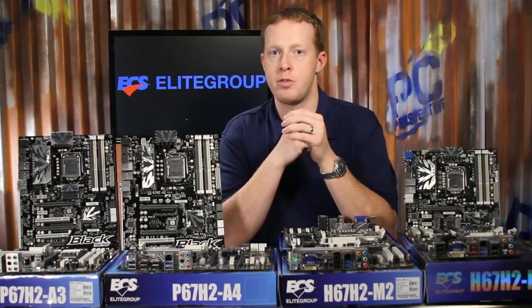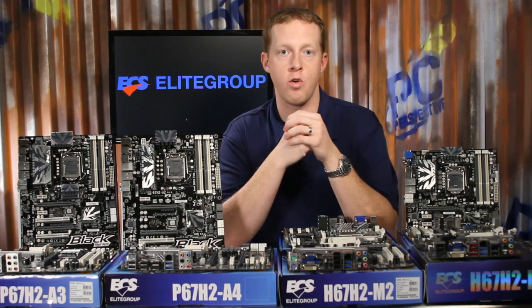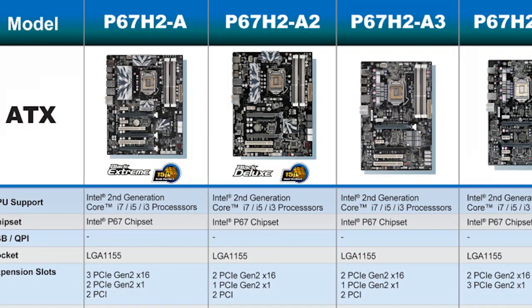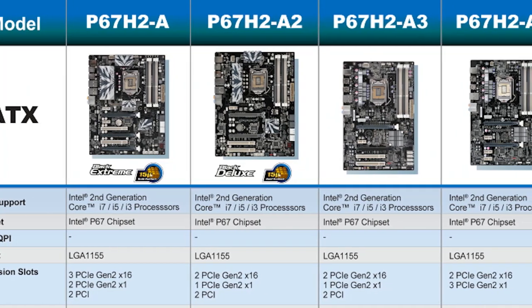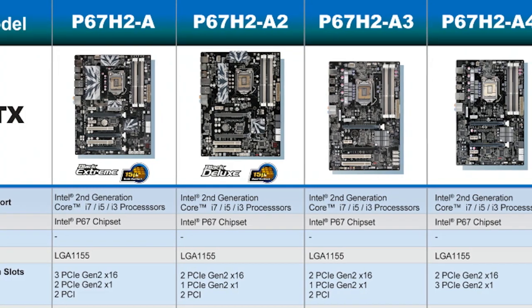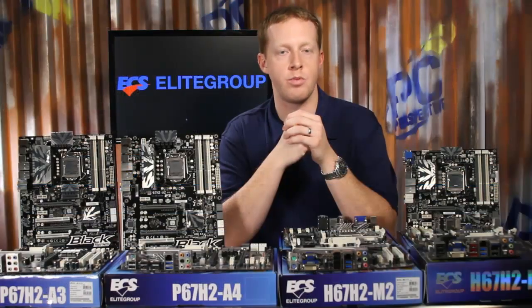ECS has four motherboards based on the Intel P67 chipset that support Intel second-generation Core processors. All of them are full ATX boards with support for dual-channel DDR3 memory at speeds as high as 2.1 GHz, at least a pair of full-size PCI Express x16 slots, and the ECS EOC software for easy overclocking and system performance optimization.